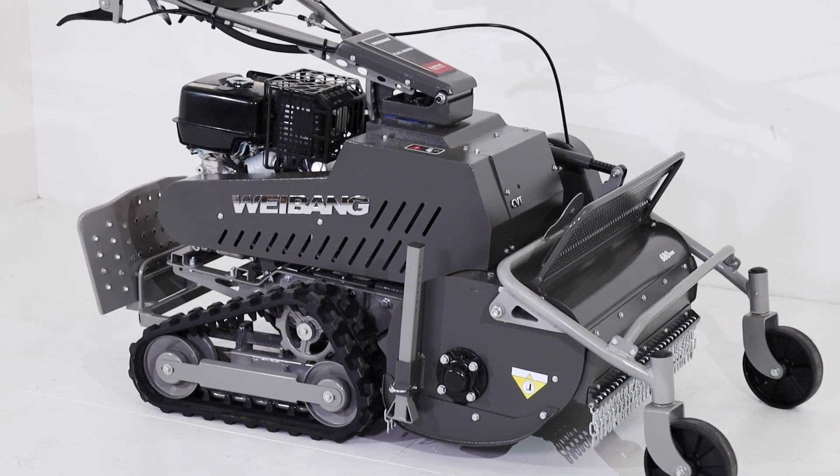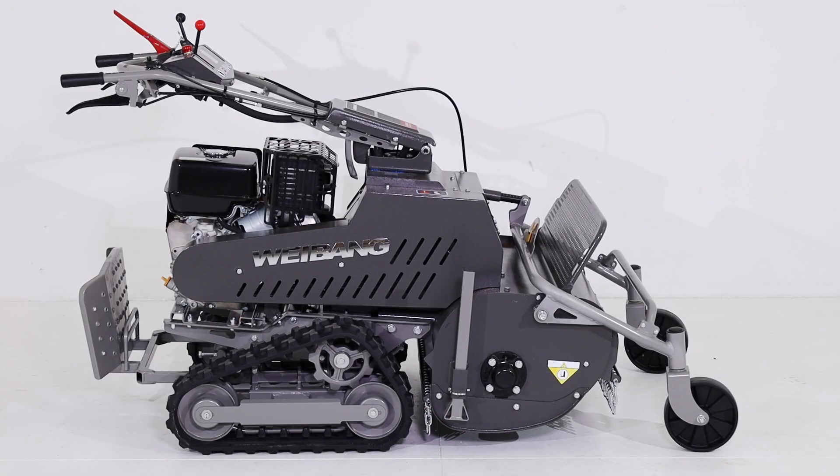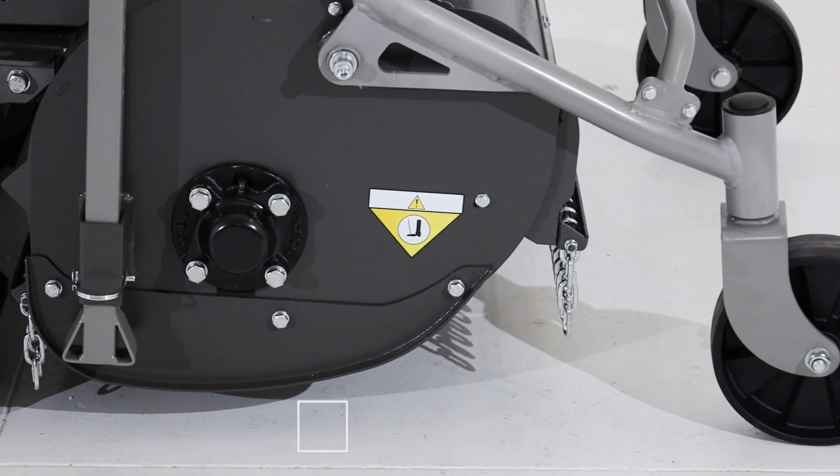This configuration ensures a cutting capacity of 680 millimeters, making it ideal for managing underbrush and tall grass. The mower's roller is equipped with 38 Y-shaped hammers, which ensure effective shredding of vegetation.